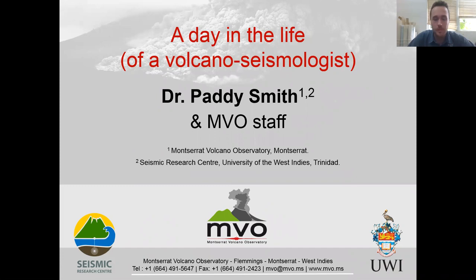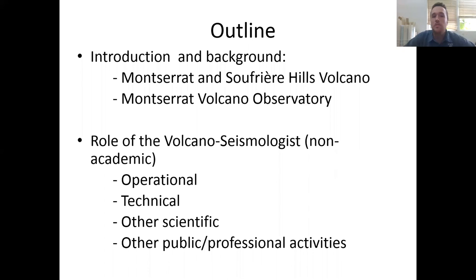Just a quick outline of what I'm going to talk about. Firstly, I'll give a little bit of introduction and background both to Montserrat and the Soufrière Hills volcano, and then a little bit more about the observatory — who we are and what we do — before moving on to talk about my role as the volcano seismologist and the non-academic, non-research aspects of the job, covering the operational, technical, and extracurricular things that go along with the purely academic side.